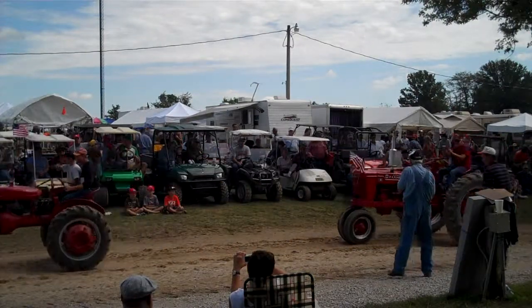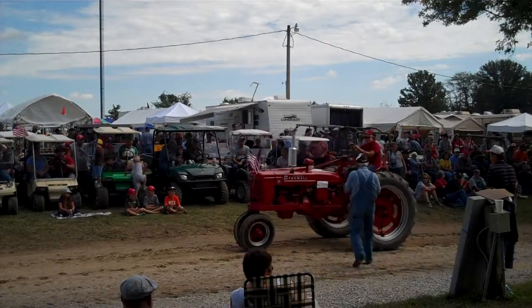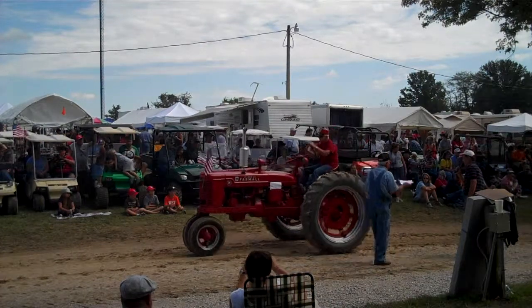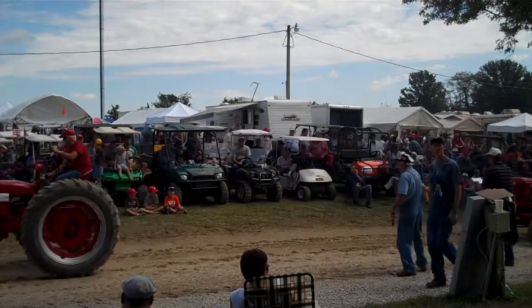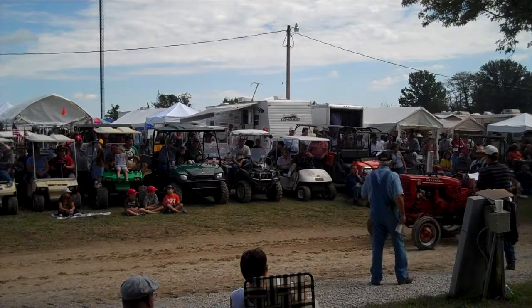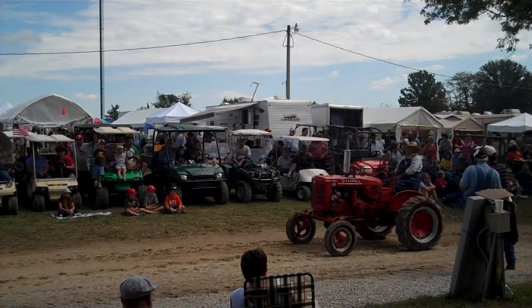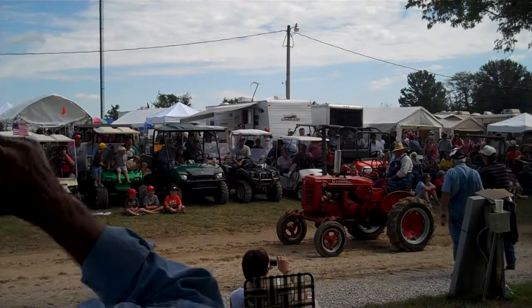We got a 1939 M — early, 1939. Sonny Mike, New Bloomfield, Missouri, has this nicely restored tractor. Thank you, sir. And it is definitely a '39 — there are characteristics that stand out for the first year build. The Farmall Super A, Wayne Megabar, from California, Missouri.